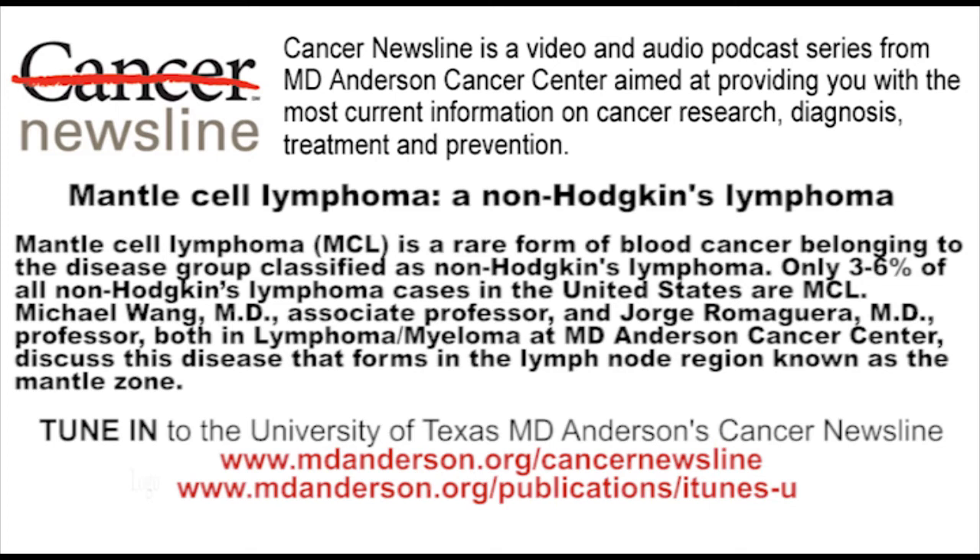It's pretty rare — as non-Hodgkin's lymphomas go, it's fairly rare, about 6% of non-Hodgkin's lymphomas. Do we see a lot of mantle cell lymphoma here at MD Anderson? Yes. Mantle cell lymphoma is a rare disease in the community, but it is a very common disease here. It is the focus of our clinical, translational, and basic research. Because we are a big referral center, although it is rare in the community, we see mantle cell lymphoma every day in our daily practice.